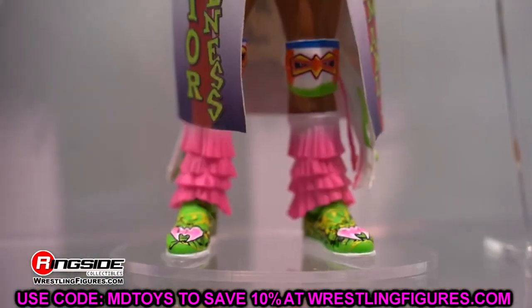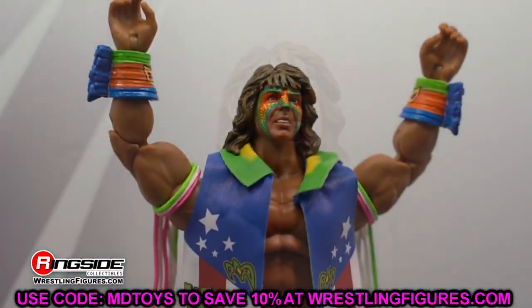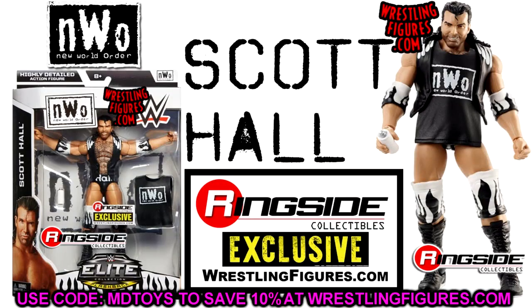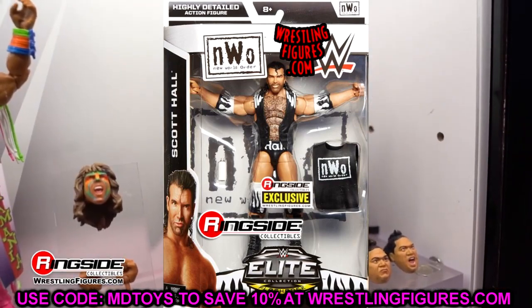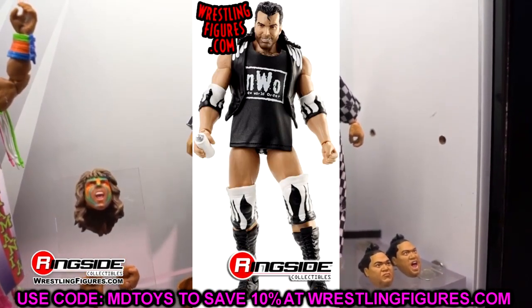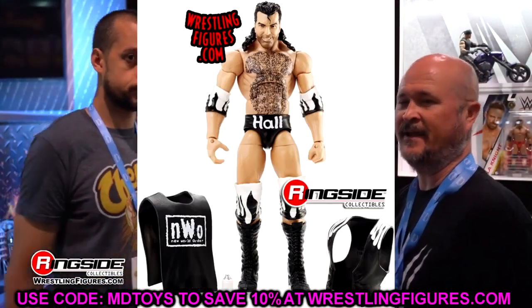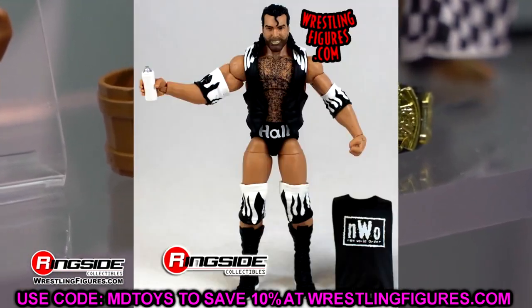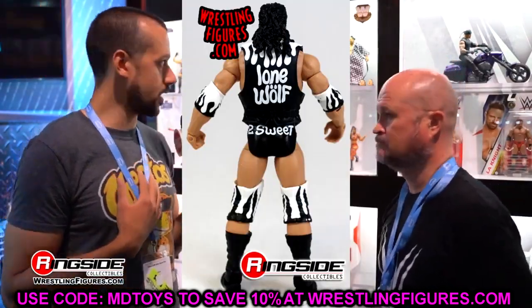The first figure is the Ringside exclusive Scott Hall in the black and white NWO gear. This figure right here I always thought was so beautiful, and specifically this era of Mattel WWE Elite figures in this style packaging — this might be my favorite era of packaging for Mattel outside of the early days, like Elite 1 through 11.